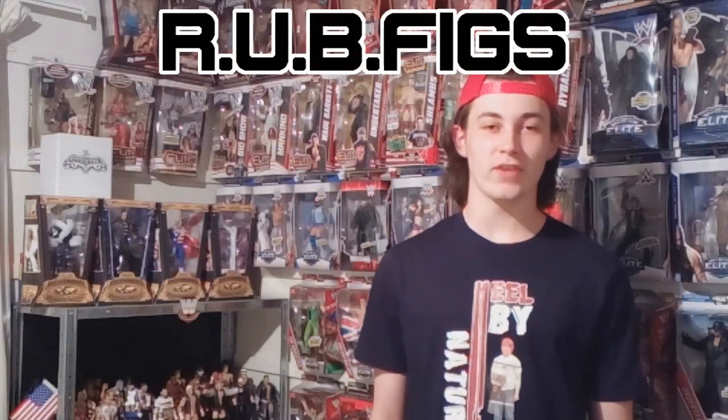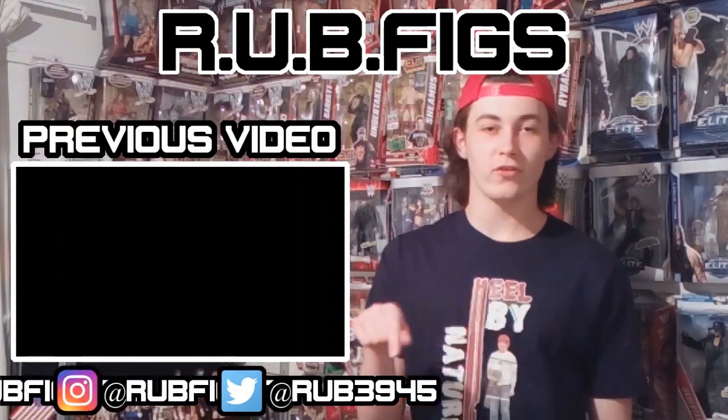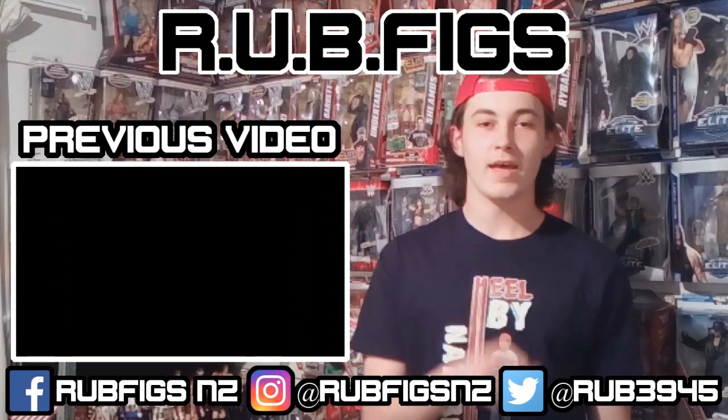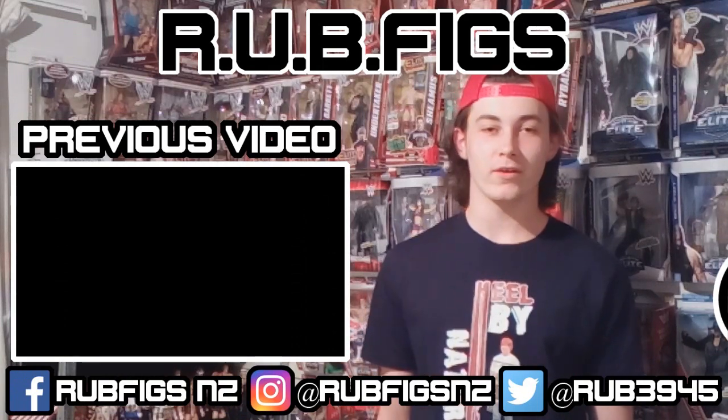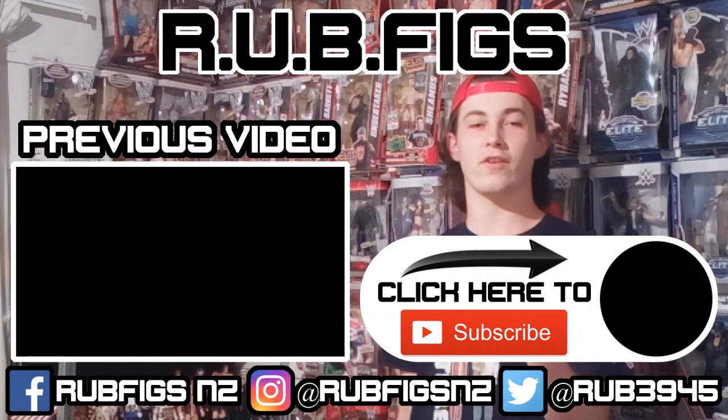Thank you guys for watching. If you enjoyed it please leave a like and leave a comment down below if you know some of those figures that I couldn't name for the life of me - I'd love to know what some of those figures are. Thank you all for watching and I'll see you all next time. If you like what you see, feel free to check out more videos, follow me on all my social media accounts, and if you haven't done it already, click here to subscribe.